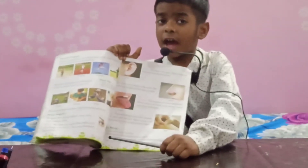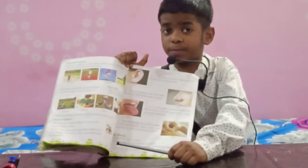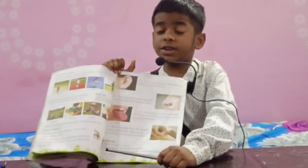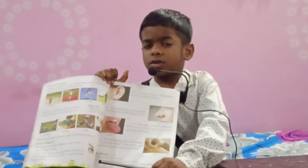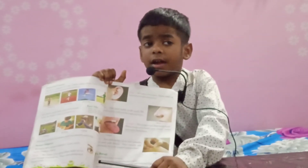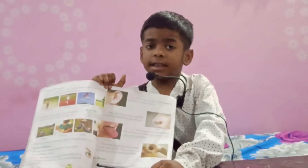Number 4, Tongue. It has our taste buds. It tastes bitter, salt, sour, sweet, etc.